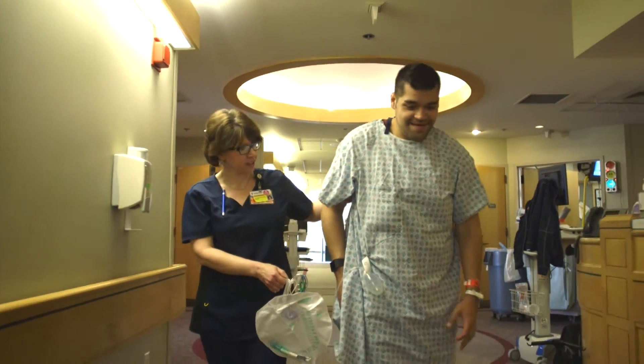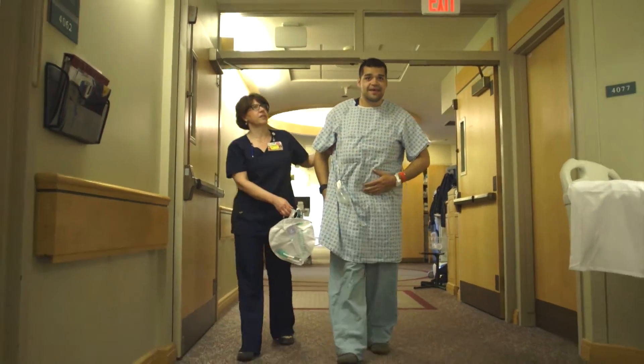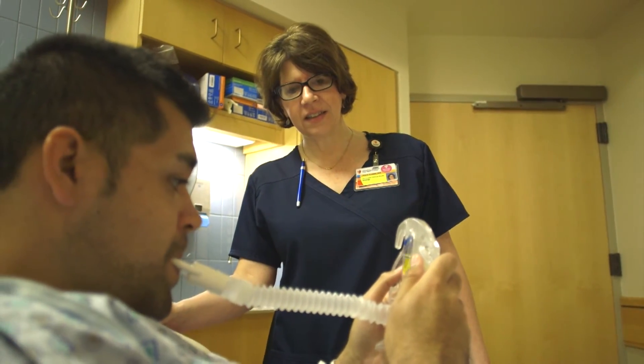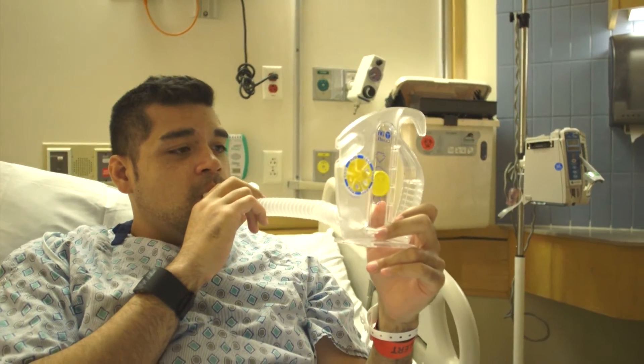Your diet will start with clear liquids and then we will advance you as tolerated to a regular diet. It is often common after surgery to feel bloated. We will help you to get up to a chair and encourage you to walk with supervision for your safety. Walking is important as it helps to restore bowel function, diminish bloating, and prevent blood clots. Please remember that post-operatively, it is very important that you use your incentive spirometer, which we will give you in the hospital, to help you take deep breaths at least 10 times an hour while you are awake. This will help decrease the risk of developing pneumonia.